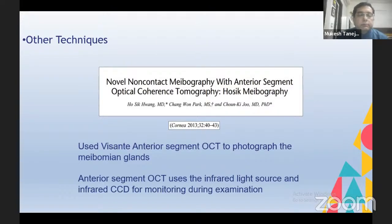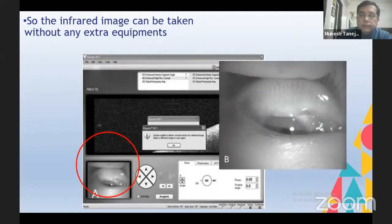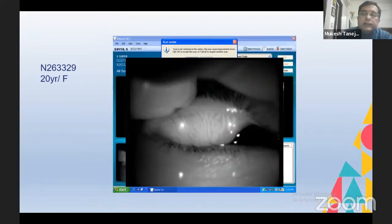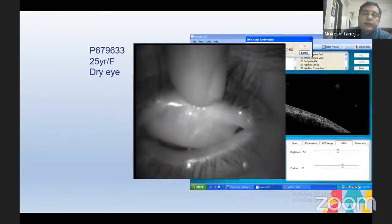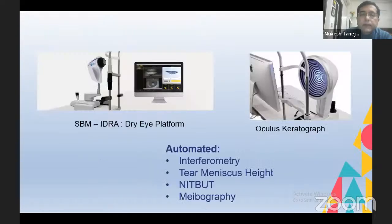If you use a simple OCT device, an autorefractometer, or anything using infrared imaging, you will be able to see the meibomian glands. This paper described using Visante OCT to visualize meibomian glands — when I was at LVPEI, I used the Visante system because its CCD camera has an infrared-based imaging system. Here is a patient with normal glands and a patient with dry eye showing significant dropouts — also an image taken on a simple autorefractometer where the meibomian glands stand out clearly.